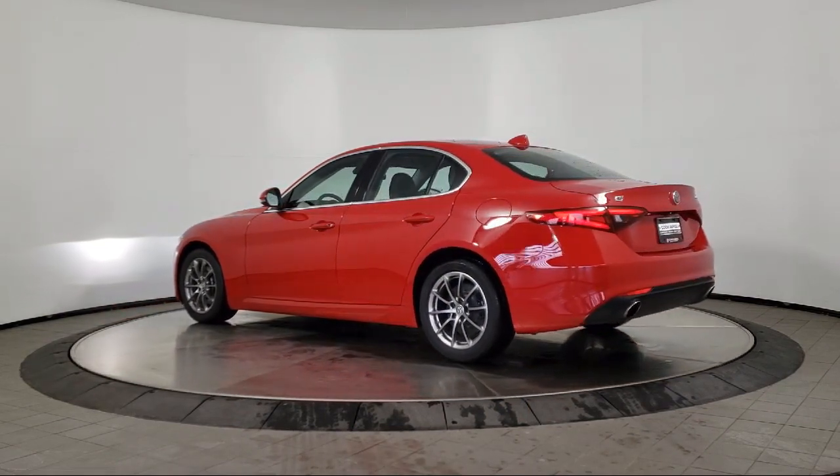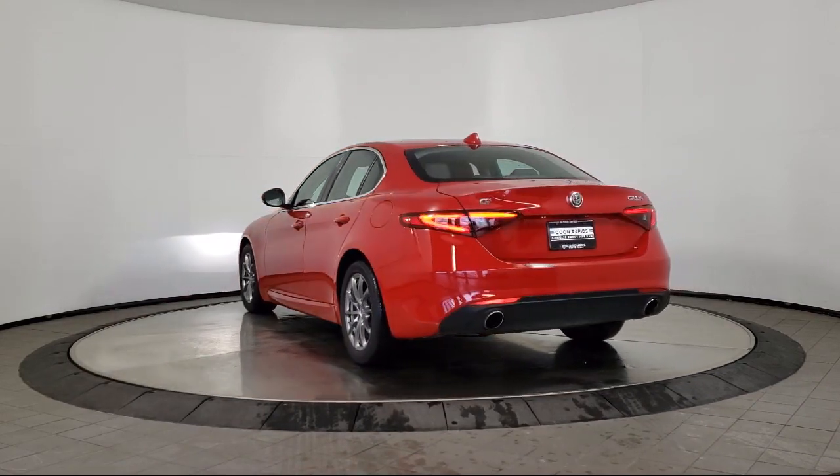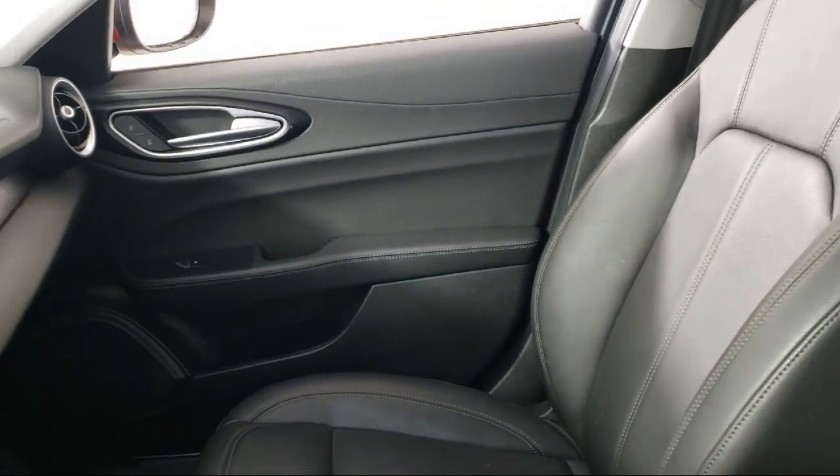It also features heated front seats, steering wheel controls, rain sensitive windshield wipers, fully automatic headlights, and has less than 20,000 miles on the odometer.